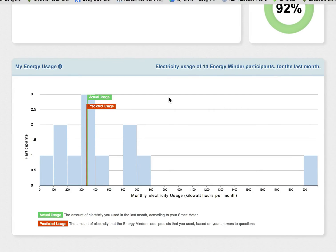On the Answer Questions page, you will see a chart that shows two flags. One shows your actual electricity usage for the last month, and the other shows EnergyMinder's best guess as to your electricity usage. EnergyMinder tries to find a pattern between everybody's answers and their actual usage. Given this pattern and your answers, EnergyMinder predicts your usage, which is the orange flag that you see.